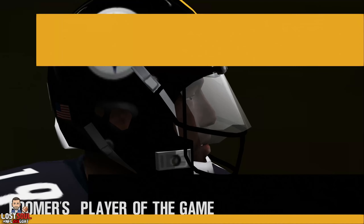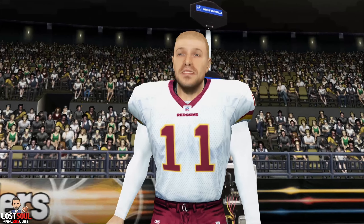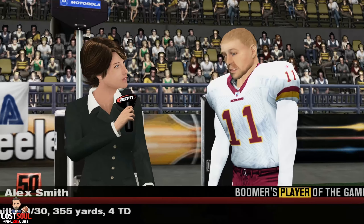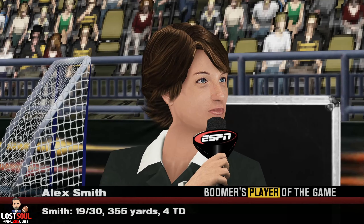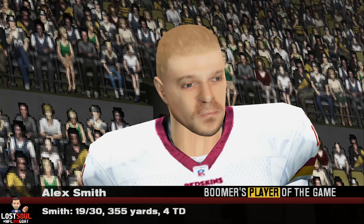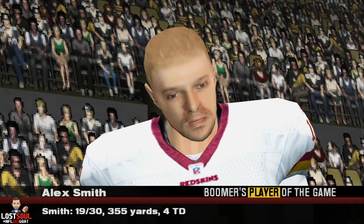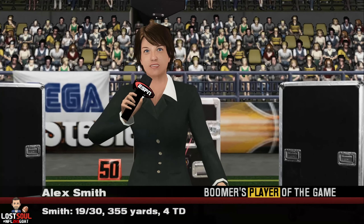Now let's catch up with the player who really ignited his team's offense and has earned our Player of the Game award. Smith is standing by with Suzy Colbert. Suze? Thanks, Chris. You really hustled today, and you were instrumental in helping your team snag the win. What was the key to your success? You know what it was? We just stuck to our game plan and got the work done today. Our coaches did a great job getting us ready for this game, and I think their scouting gave us the edge in the end. Back to you, Chris.